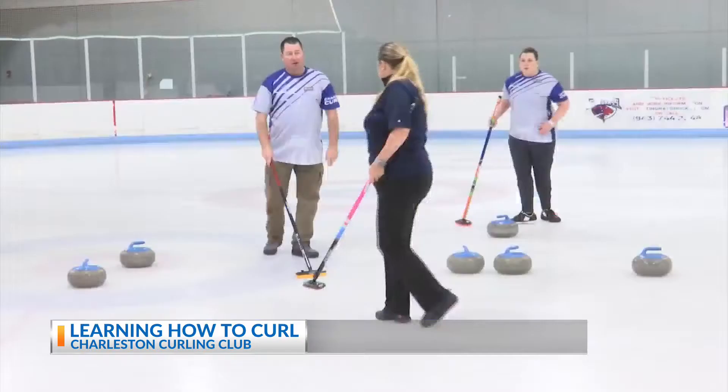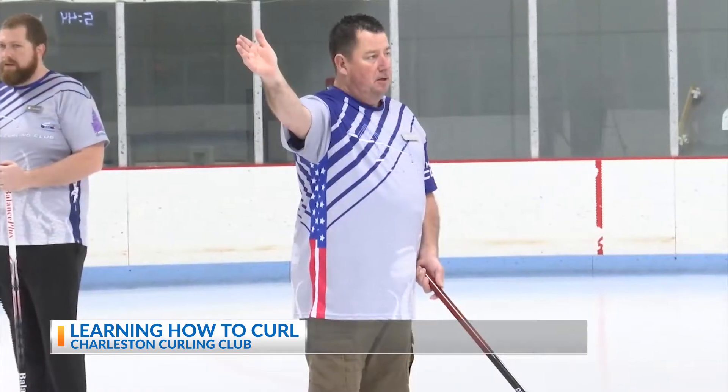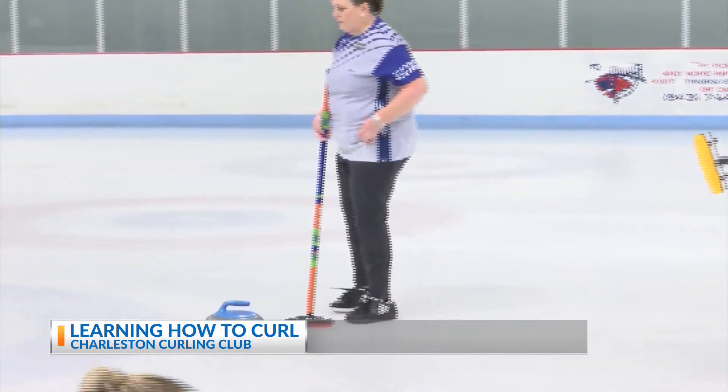When the Charleston Curling Club isn't competing or practicing, they're teaching, and they want to host the Low Country's curling beginners. The Charleston Curling Club's learn to curl events are less than an hour long, cost $45 per person, and teach all the basics of the sport.